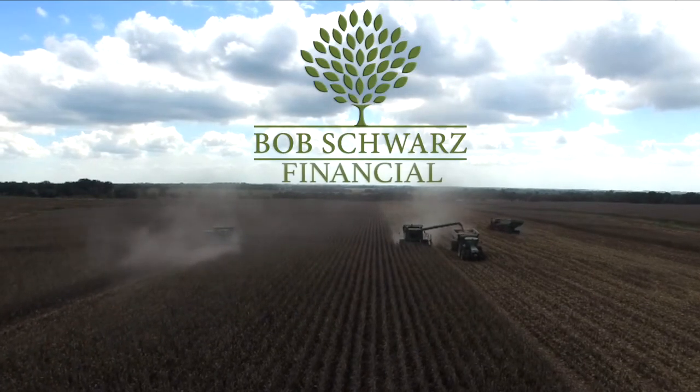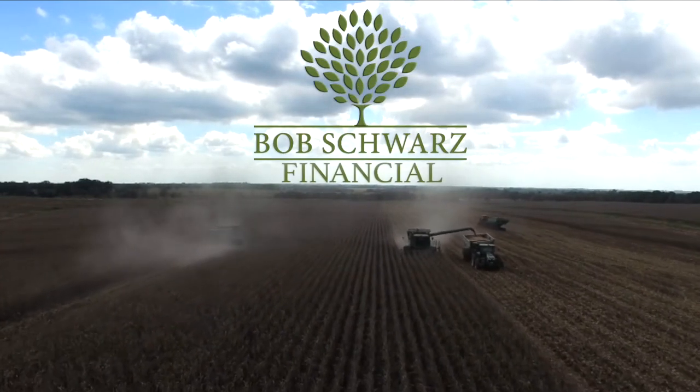This segment brought to you by Bob Schwartz Financial. Values, commitment, transparency.